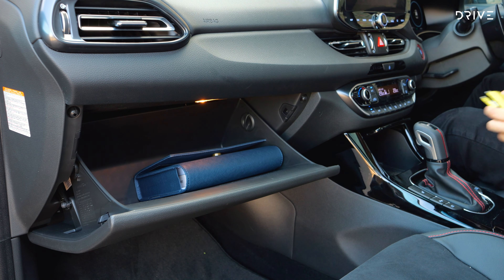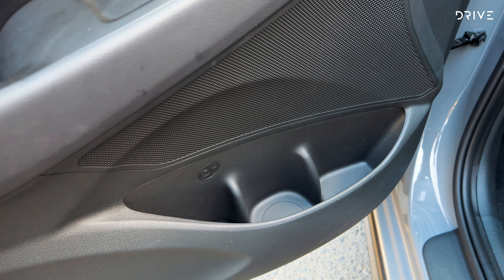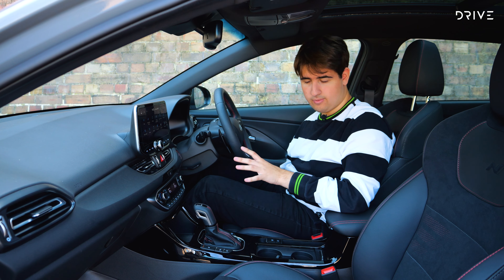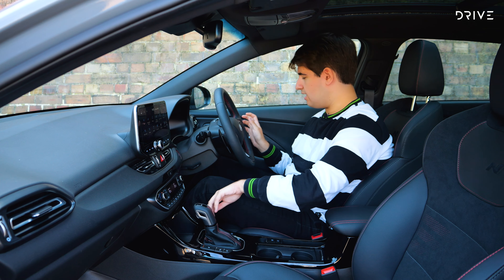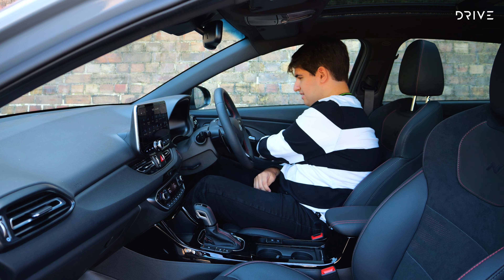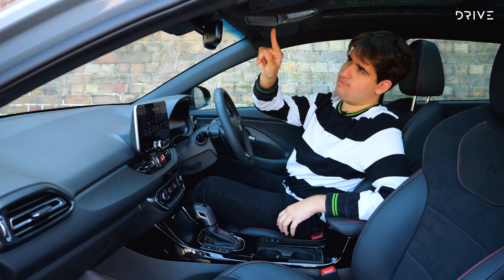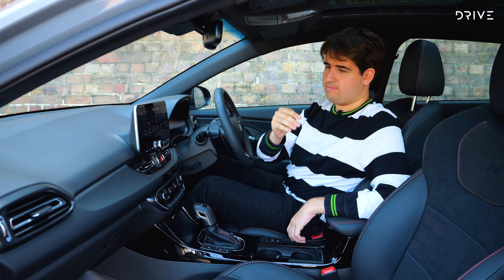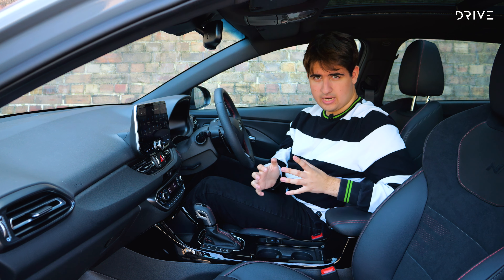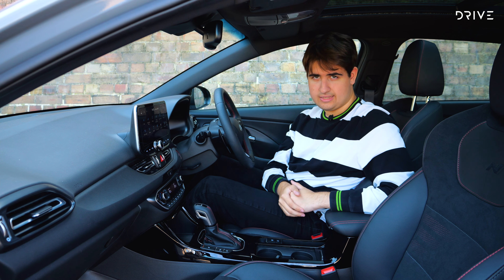Storage-wise it's also pretty good: you've got a decent-sized glovebox and centre console, door bins with pockets for storing bottles, two cup holders, storage slots near the wireless phone charger, and a handy little slot behind the parking brake for storing your key or sunglasses. Overall it's a nice cabin — feeling a little bit old now — but still practical, easy to use, and really nice.